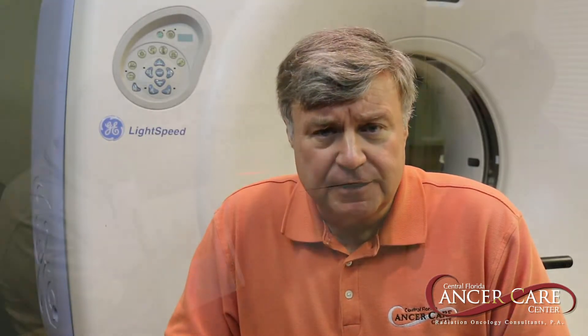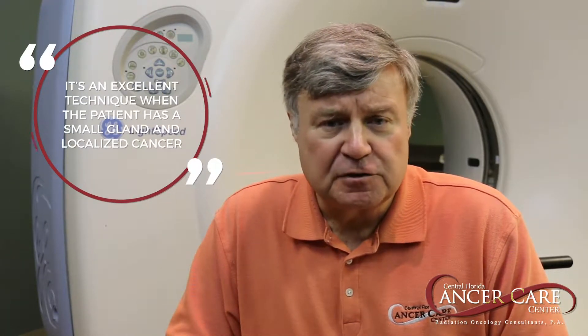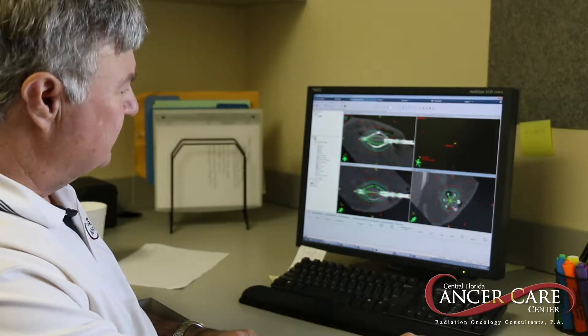With regards to radioactive seeds, it's a procedure where you go to the operating room, and in conjunction with your urologist, somewhere between 50 and 120 radioactive pellets — which look like the short side of a staple — are placed into the prostate, utilizing many needle sticks, with an ultrasound in the rectum guiding the placement of the seeds. It's an excellent technique when the patient has a small gland, a small localized cancer, and they urinate well before you start. Patients who don't urinate well because of an enlarged gland often get too much swelling from having 30 or 40 needle sticks to their prostate. What's advantageous to that procedure is it's a one-shot deal — you get it over with.